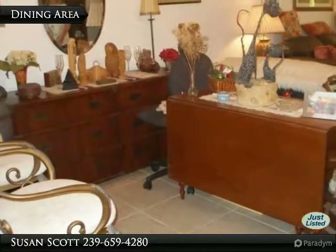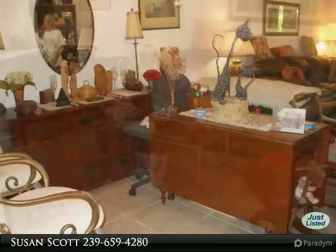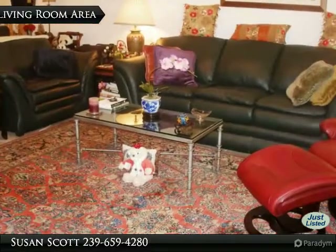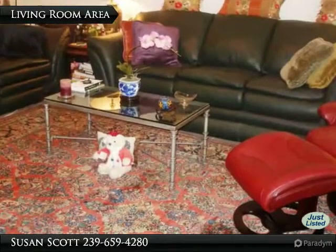The formal dining area is filled with antiques, so please use your imagination. The great room is adjacent to the enclosed lanai, affording private landscape views.